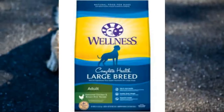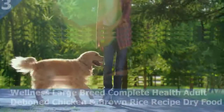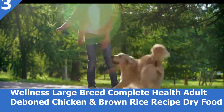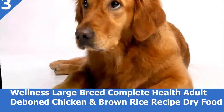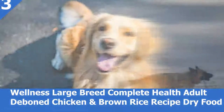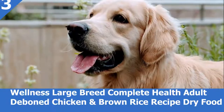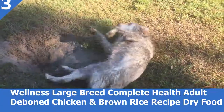Number 3: Wellness Large Breed Complete Health Adult Deboned Chicken and Brown Rice Recipe Dry Dog Food. Keep your big buddy living large with Wellness Complete Health Chicken and Rice. This natural dry food is specially formulated to provide whole-body nutritional support for your large breed dog. It is crafted using carefully chosen ingredients that include premium proteins and wholesome grains, supported by omega fatty acids, antioxidants, glucosamine, probiotics, and taurine. This balanced, healthy dry dog food is designed to encourage a strong immune system, optimize energy levels, and ensure a healthy skin and coat. It is developed without any GMOs, meat by-products, fillers, or artificial preservatives.